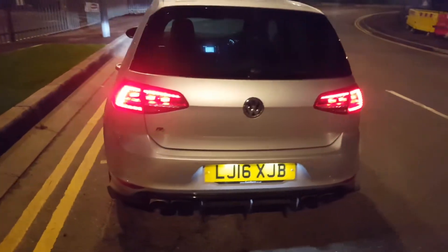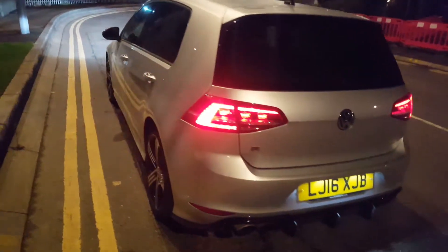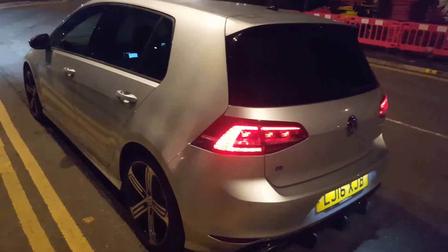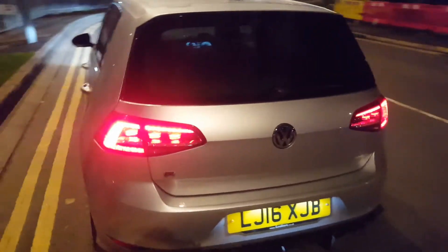280 brake horsepower, Golf R on a 16 plate. She's only done 20,000 miles guys. And the alloys - silver upon silver with privacy glass. She looks absolutely amazing.